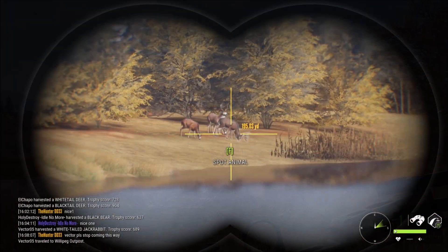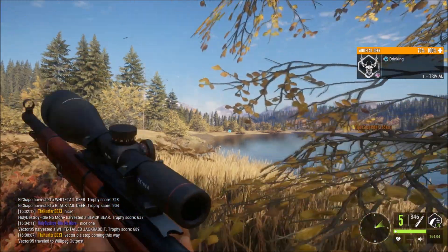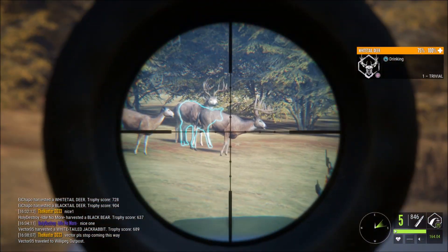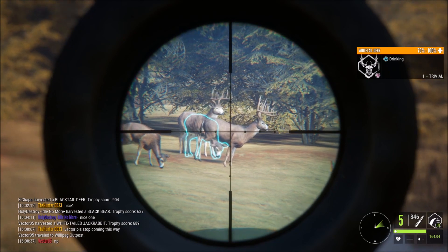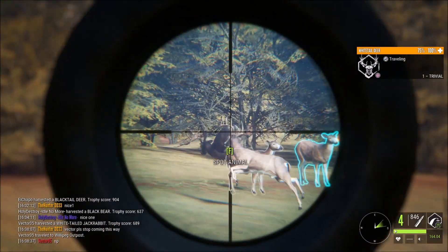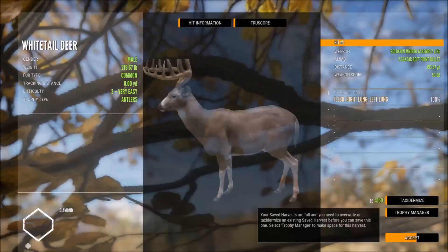This is the true rack whitetail. All right guys, this is our chance. We got a broadside at 194. We're going for it. Shot looks beautiful. He's smoked. I'm not even gonna take a picture, I'm just gonna look at him and pick him up.